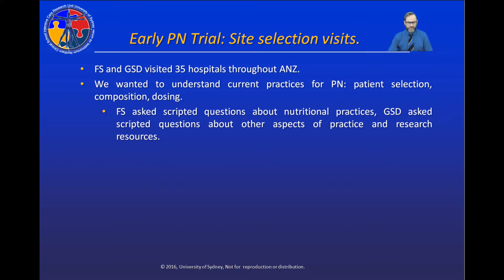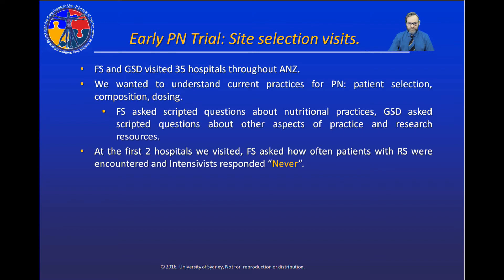To understand these sites better, Fiona Simpson asked a scripted series of questions about nutritional practices, and I followed up with questions about other aspects of practice including microbiology, the diagnosis of major infections, and the availability of research resources. At the first two hospitals we visited, Fiona asked one of her scripted questions: how often do you see patients with refeeding syndrome? The intensive care specialists at both hospitals responded: never.